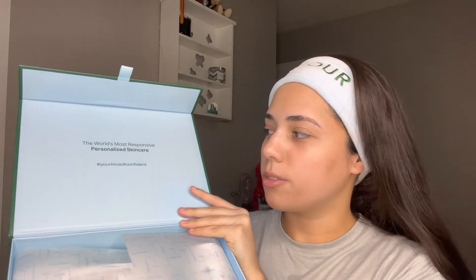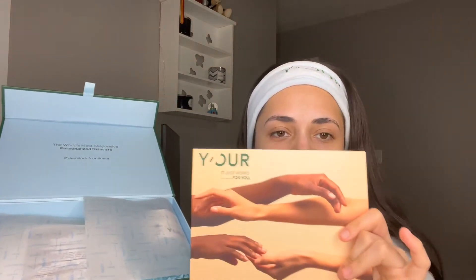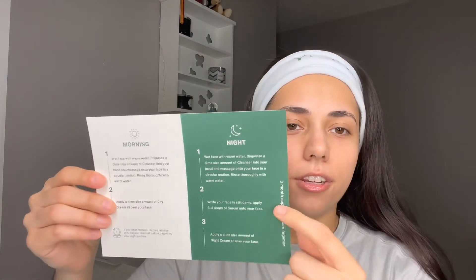This is the box that everything came with. It is so pretty. I love the design of this. When you open it, it looks like this and it just says "the world's most responsive personalized skincare." This card actually comes inside of it and it is super easy to follow along. It tells you the morning routine and how much you need to put of each product, then your night routine.